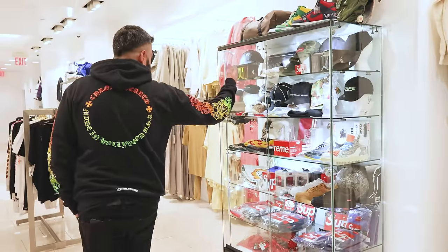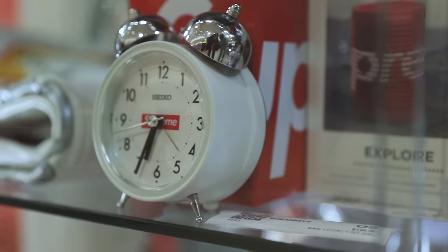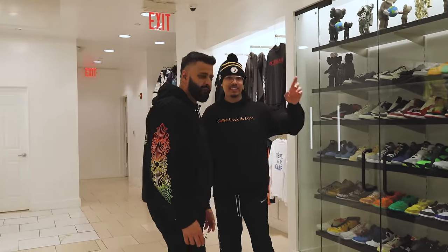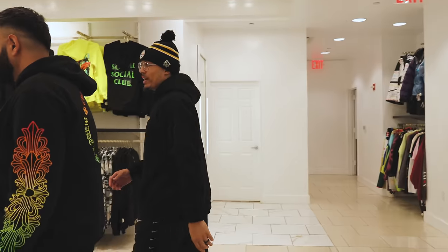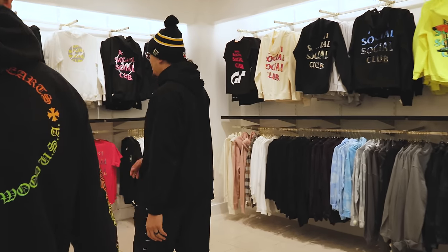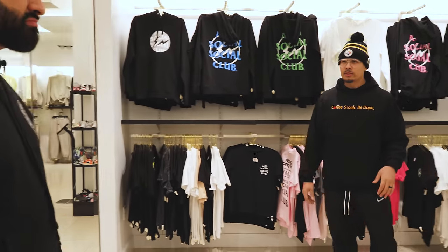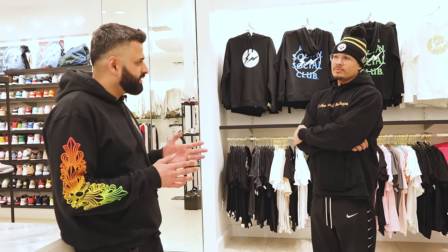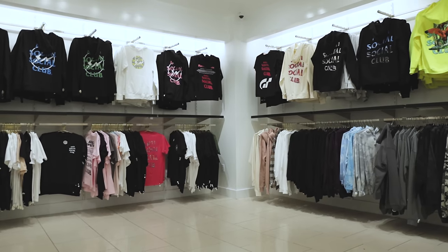We've got Supreme hats, skateboards, beanies, caps — whatever the kids want. Anti Social Social Club is over here. It used to do really well for us at King of Prussia Mall, but here a lot of people surprisingly don't know much about it. When they discover the collection they like it — they say it's cool, different, and affordable. People are learning about it more and more.